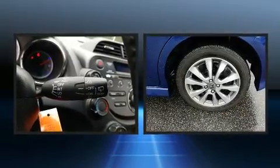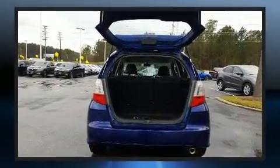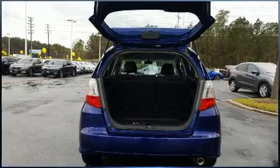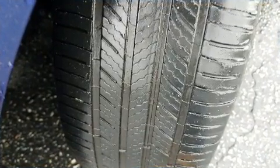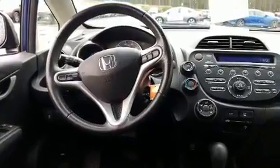Storage solutions are integrated throughout the interior, demonstrating thoughtful attention to detail. Enjoy your favorite music via the stereo system, which includes a CD player with MP3 capability and six well-positioned speakers.